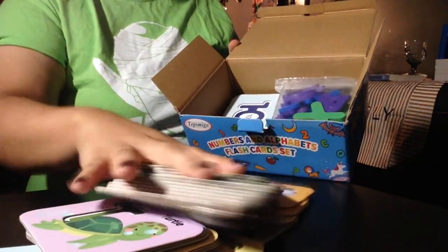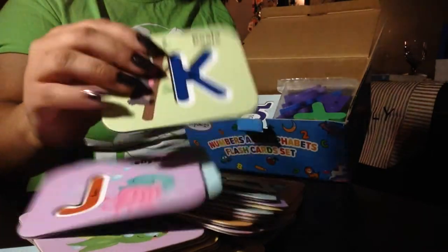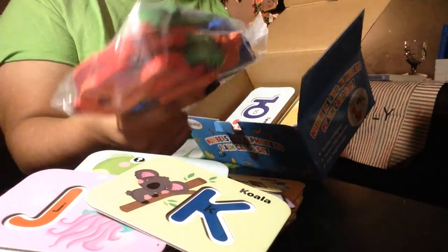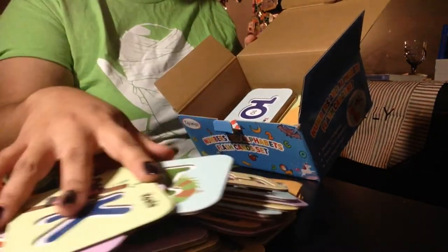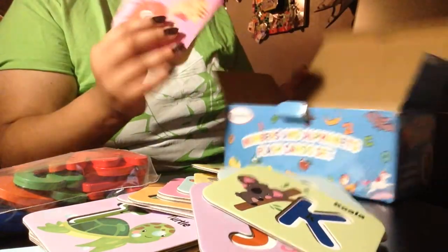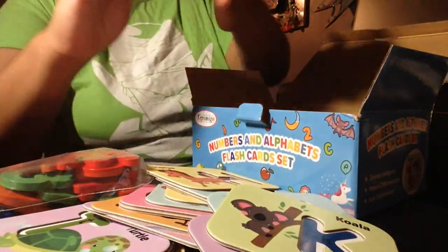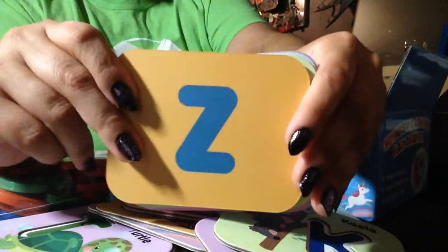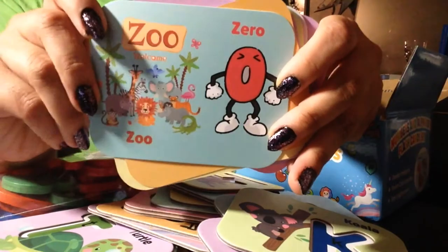Got just tons and tons and tons of cards. Here are the big chunky pieces that fit into each one of the flash cards. This is cute. Z, zero and zoo.